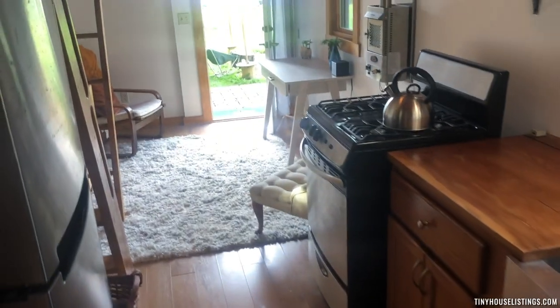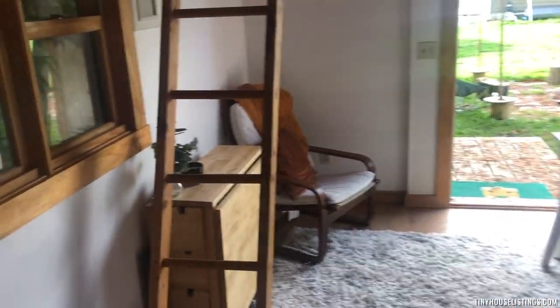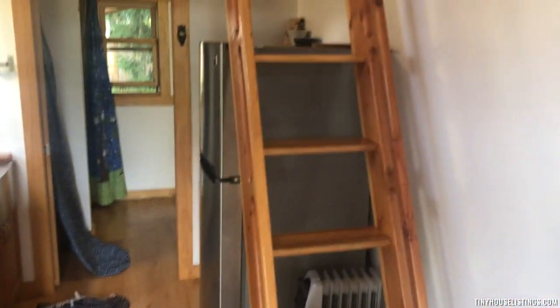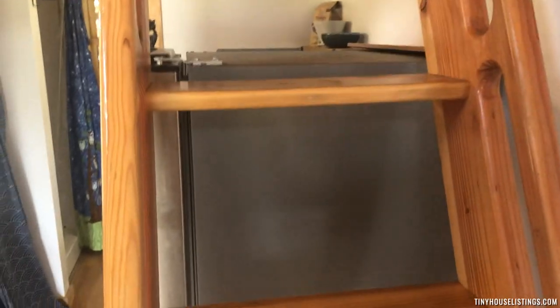Then we go back out into the main part of the house. Let's check out the lofts. As you can see, the bathroom, the kitchen — and this is the fixed ladder going up to the loft, so it's fully affixed.